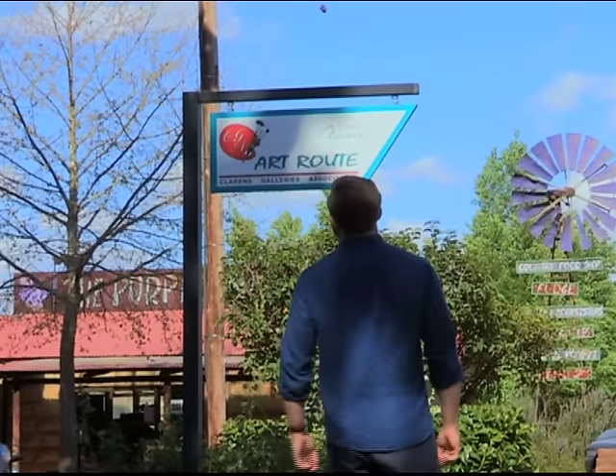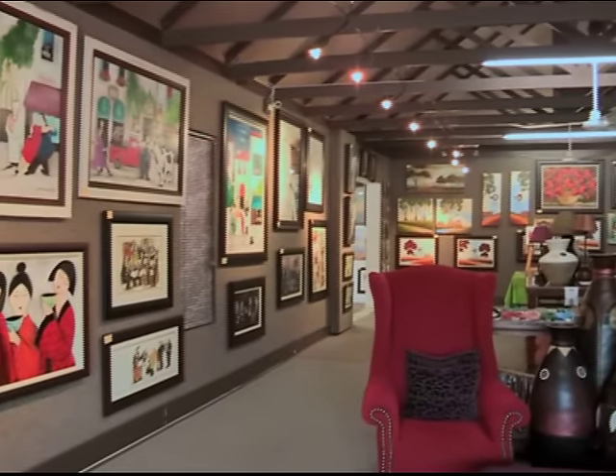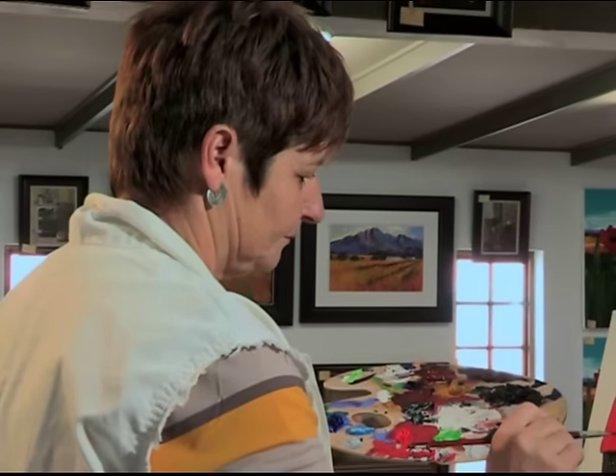Known as the Jewel of the Free State, one of the biggest attractions in Clarence is its arts and crafts, and you can spend a day walking around the town to see the many galleries and studios. Behind me is the gallery, one of many exquisite art galleries here in Clarence that showcase the works of proud local artists, one of them being Carla Vandenberg.